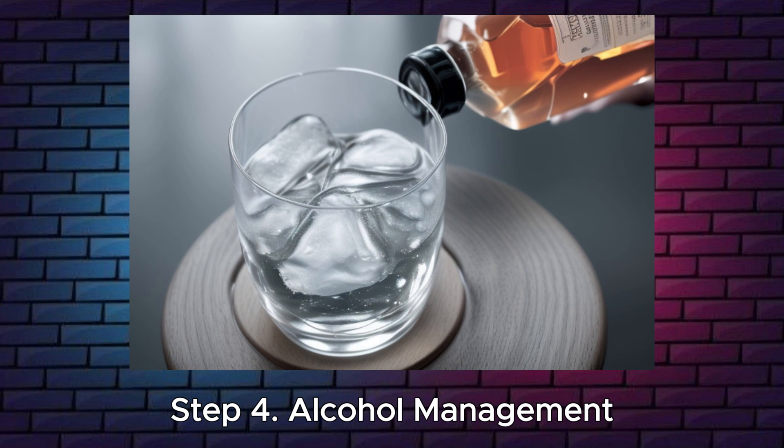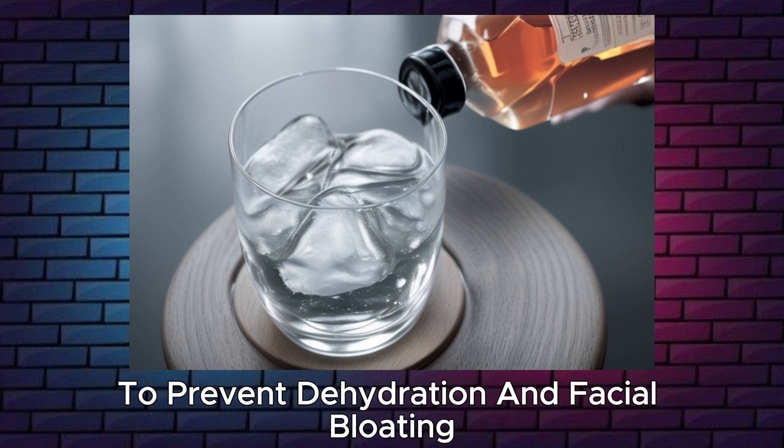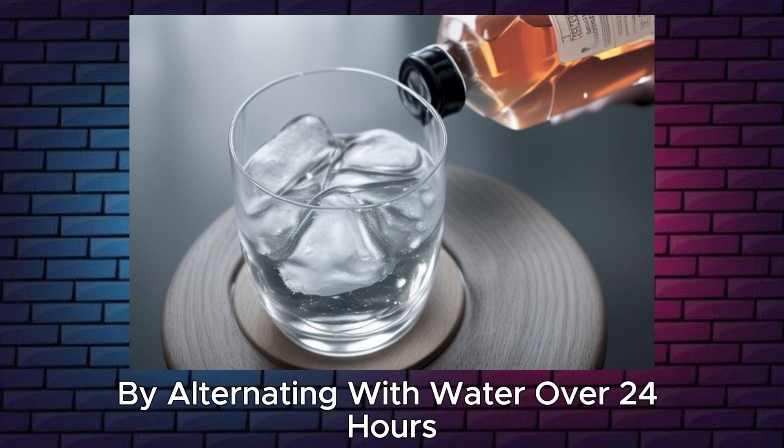Step 4: Alcohol management. Exercise caution with alcohol consumption to prevent dehydration and facial bloating. Choose lower alcohol options and maintain hydration by alternating with water over 24 hours.